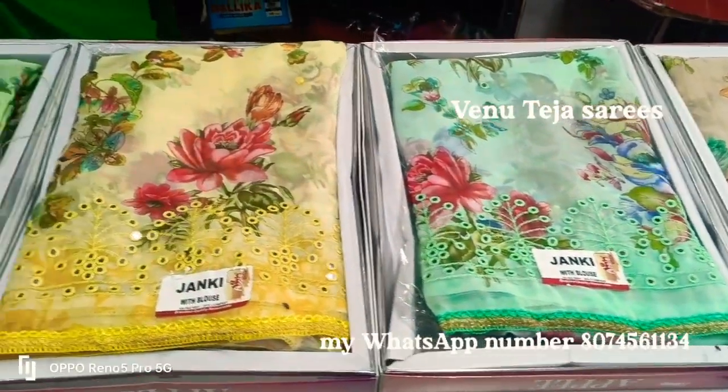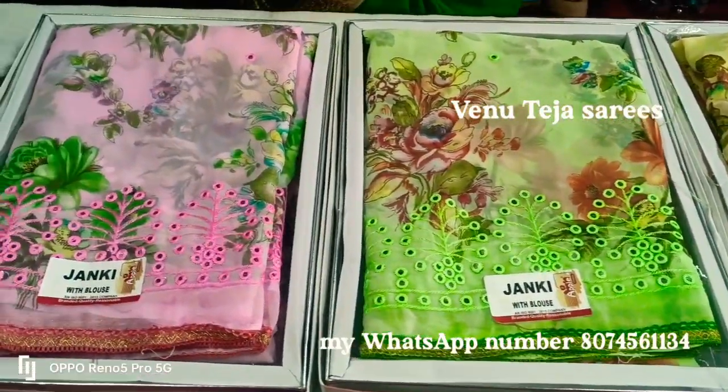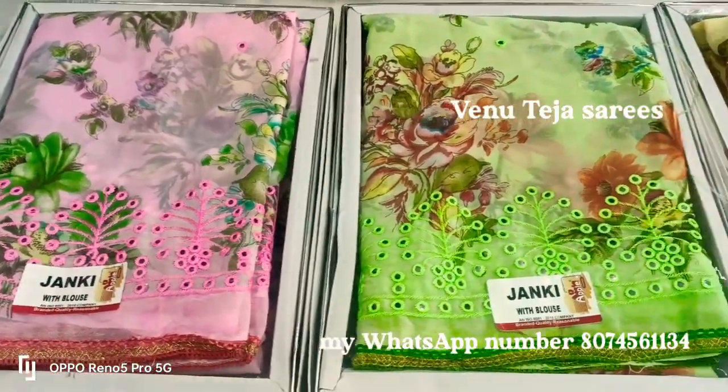We are pricing only Rs. 750 for a single saree. We are making quite easy go-to and latest models.